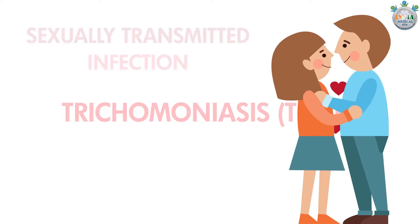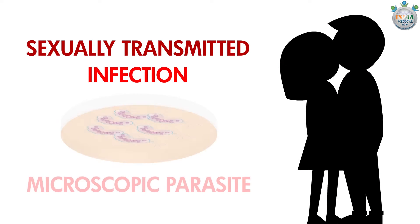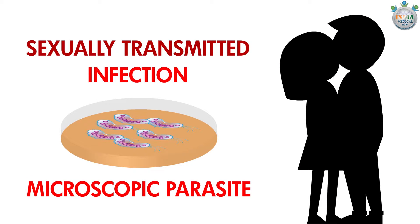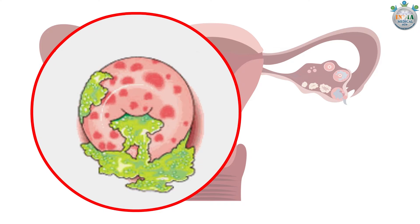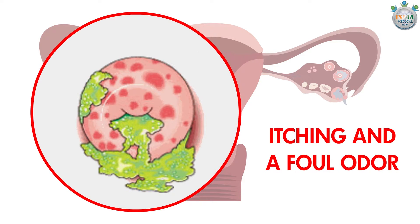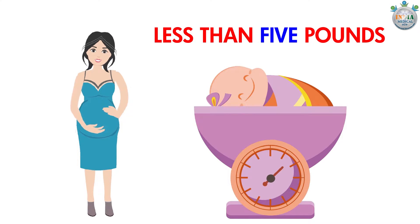Trichomoniasis or TRIC: TRIC is a common sexually transmitted infection (STI) caused by a microscopic parasite. With this infection, you may have an increased yellow-green vaginal discharge with itching and a foul odor. Pregnant women with TRIC may have babies who are born early or weigh less than five pounds.